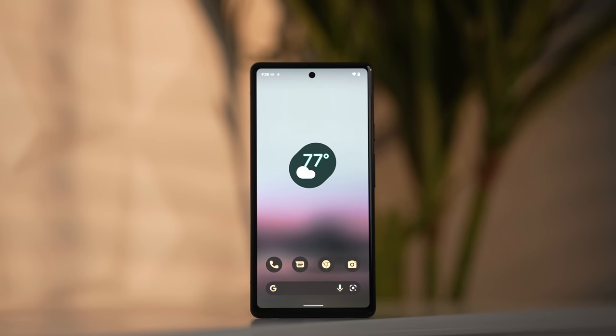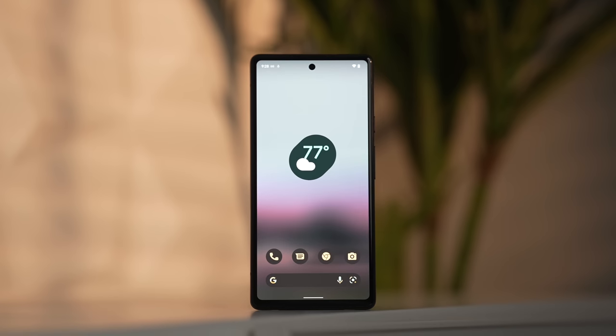This is the Pixel 6a. Now, a full disclaimer — this was sent to me by Team Pixel. When they sent this to me, there was no promise of coverage or even positive opinions. They're not even watching this video ahead of time; they're watching it as soon as it goes up, if they're even watching it at all.